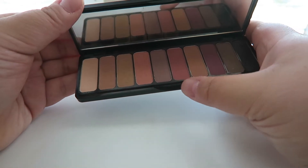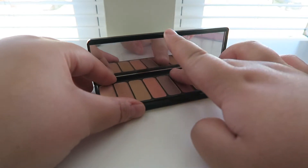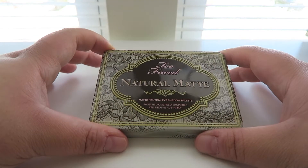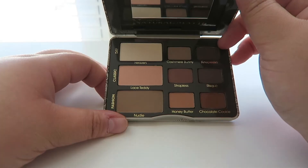Next one is also by ELF Cosmetics — this is the Summer Breeze palette. It has awesome pops of color: this purple and this pinkier shade are super great. I think these are like ten dollars. They're awesome, they blend out so good — all mattes.